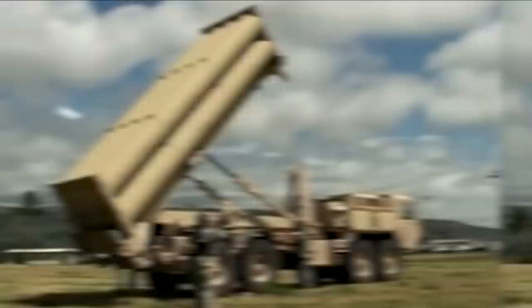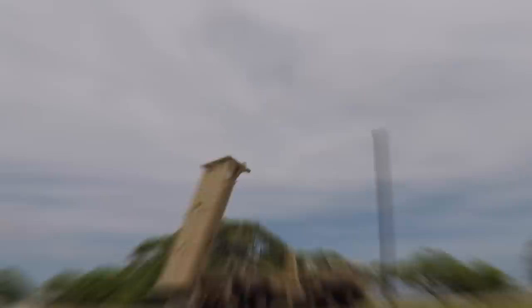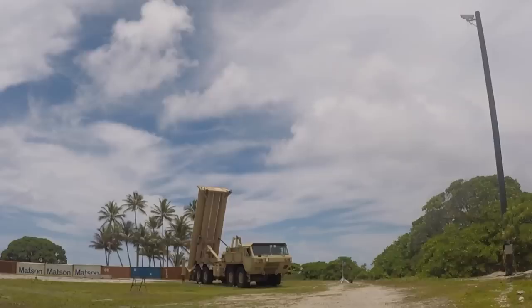The Terminal High Altitude Area Defense, known as THAAD, is an American-made anti-ballistic missile defense system, one of the latest United States innovations in defense technology. Targeting short, medium, and intermediate range ballistic missiles, THAAD's overall operation is similar to other surface-to-air and missile interceptor systems. However, a clear differentiator is that the Lockheed Martin design intercepts the devices while they're in their descent stage.